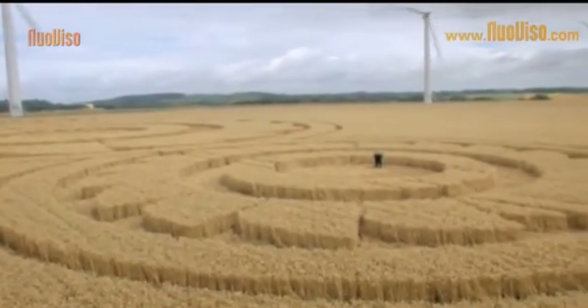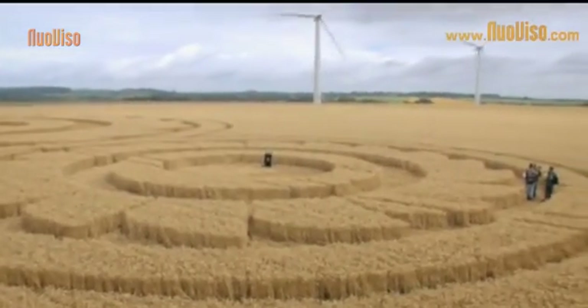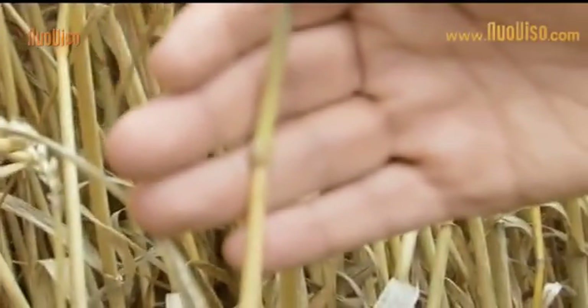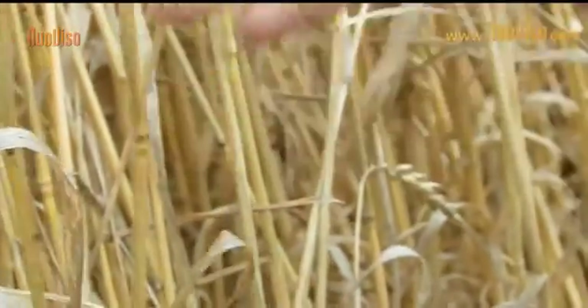The most important question for crop circle research is whether there is a real phenomenon — meaning something not made by the hand of man. We've come to the conclusion that yes, this is clearly a real phenomenon and it can be proven. There is a whole range of indicators and hard evidence that satisfies even the most stringent scientific standards.